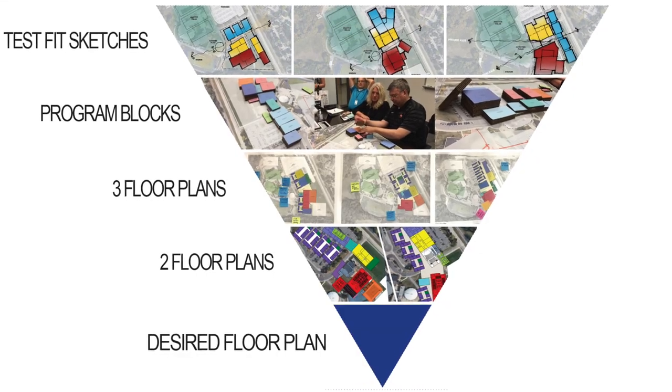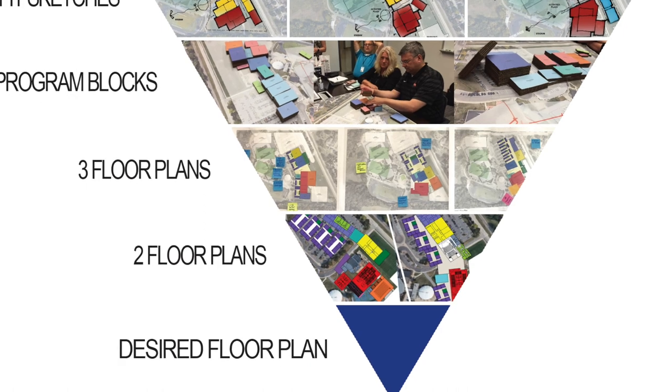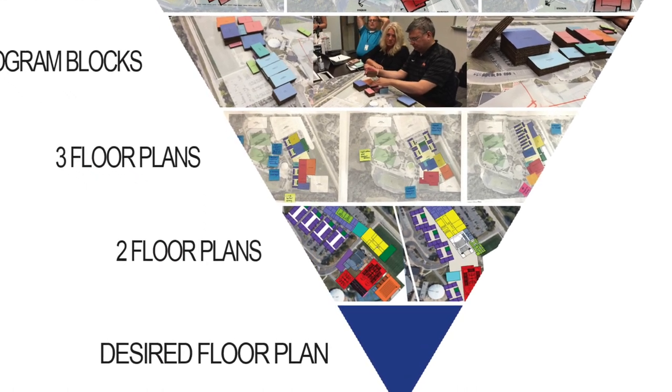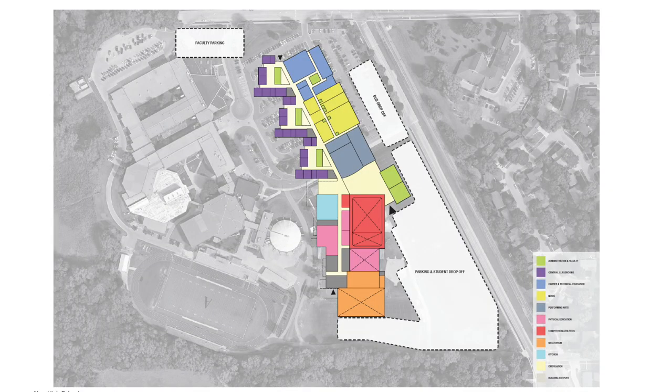From there, three floor plans were developed which got narrowed down to two. And now we have arrived at what we believe is the best approach to the next Ames High School — and here it is. The purpose of schematic design is to determine how the building will fit on the site, find out approximately how much it will cost, and to get a rough idea of what it will look like. And we're only halfway through that process.